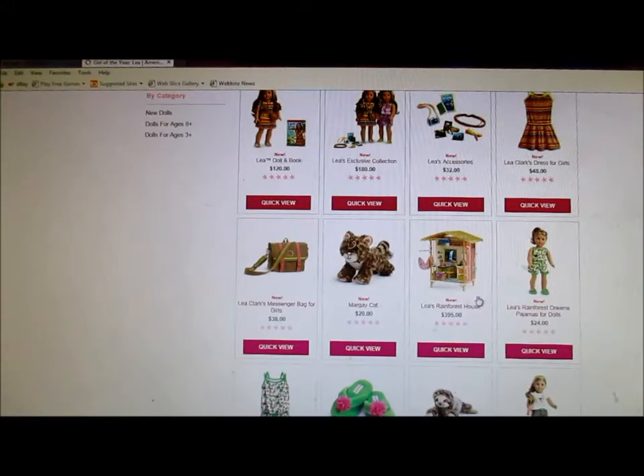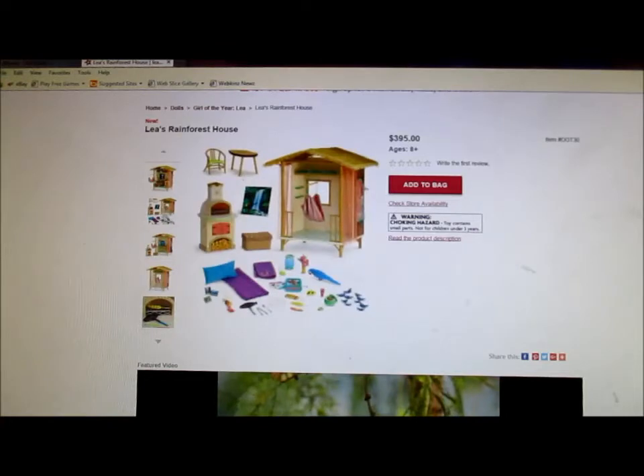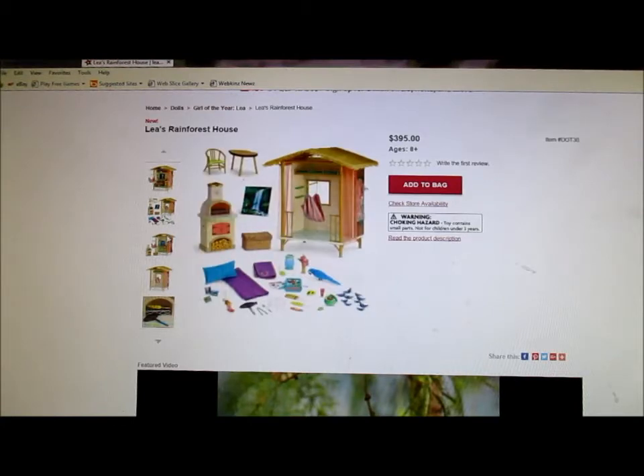And Leah's rainforest house — oh wow, I really like that, except it looks a little too cluttered to me. Up there, if you can see my cursor, I think that's a bed, and I think that's supposed to be like a window. I think it's a little too small for everything that they have in it. It's $395 — basically $400. It has a nice little hammock, I like that. But it reminds me a little too much of Lainey's camper, and Lainey had a hammock. I think they're bringing back a little too much of the stuff that they already did.